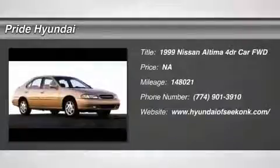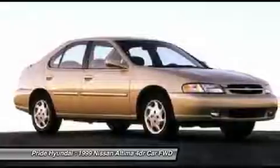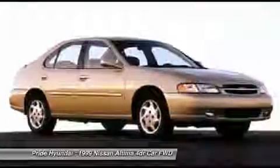The 1999 Altima. The Nissan Altima offers advanced features to make life easier, including push-button ignition, which comes standard.